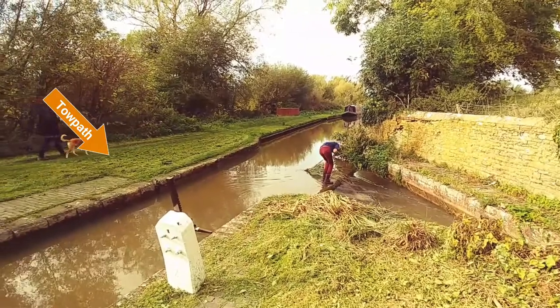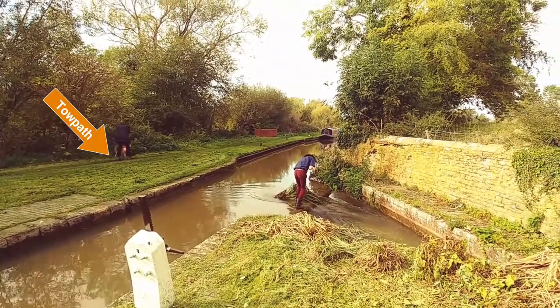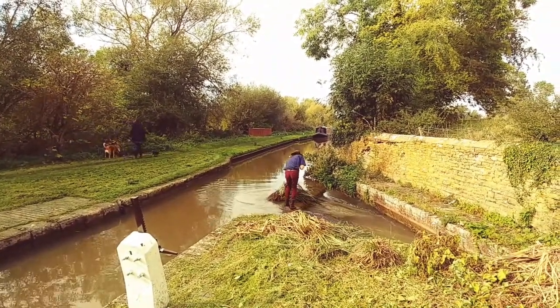Both of these systems had a towpath at one point so that the mules could pull the barges. In the UK, the towpath is still there right next to the water, but it is just a path — not manicured. In the mornings with the dew and whatnot it can be kind of slippery and muddy, so it's not a place where I would want to walk a whole bunch.